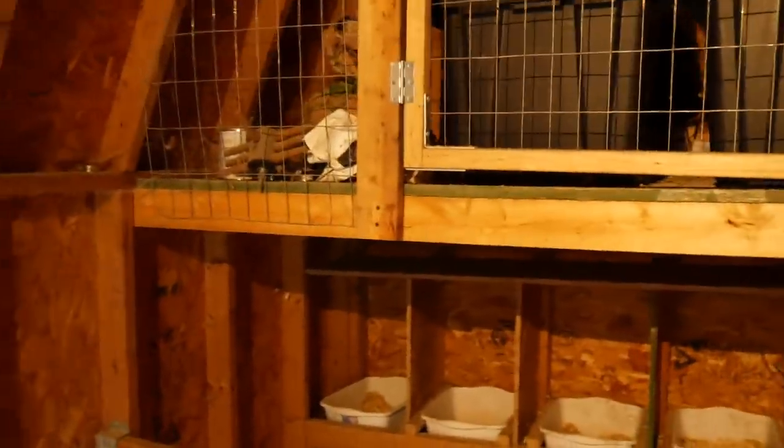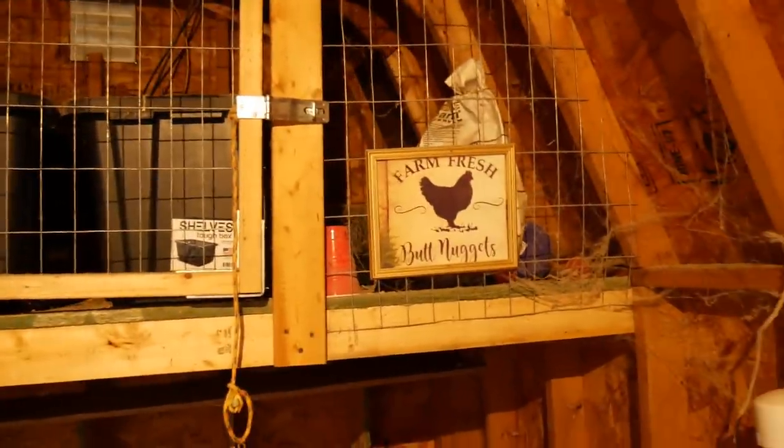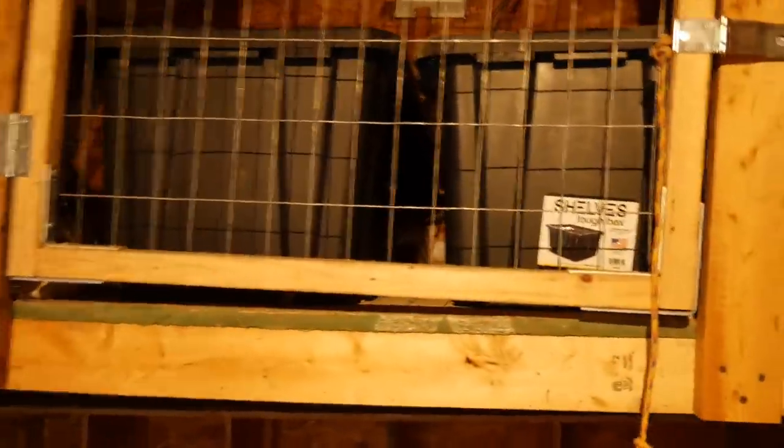Another thing I did when I bought this storage shed is I knew that chickens needed ventilation. So I added a gable vent and also added vented soffit to allow better airflow inside the chicken coop.